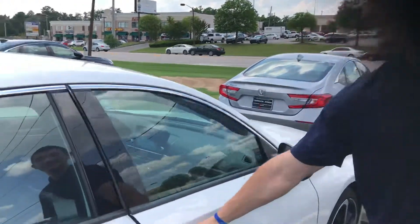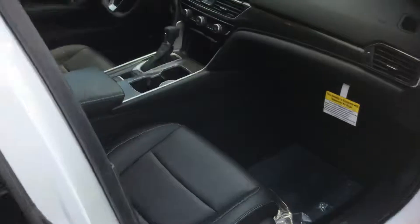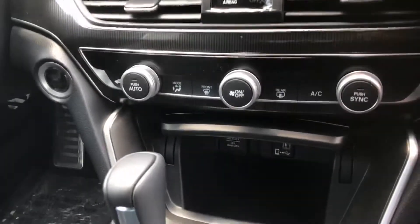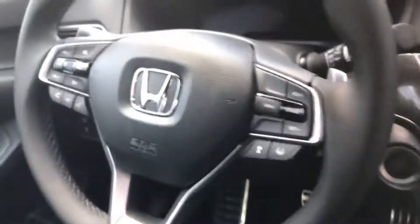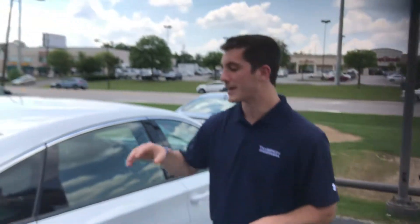When you come inside the vehicle you're gonna have your dual seating with leather and microfiber. You've got the large touchscreen display that's gonna house your backup camera, Android Auto, and Apple CarPlay capabilities. You've got all your driver assist features there at the touch of a button. On the steering wheel you're gonna have Econ mode and Sport mode. The Accord Sport is by far one of the most fun vehicles that we have on our lot.